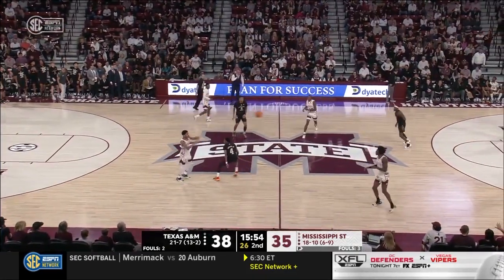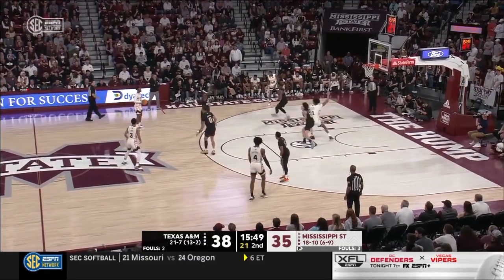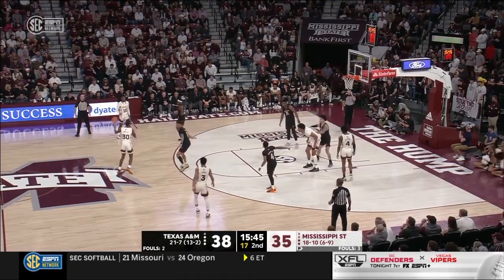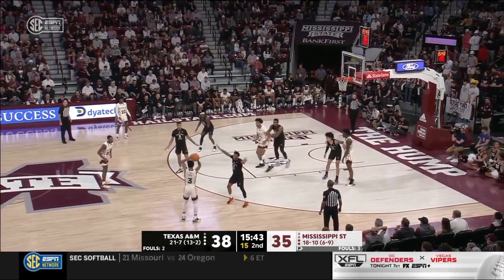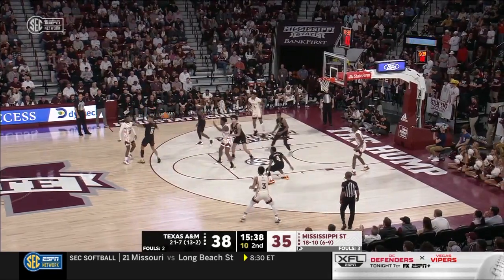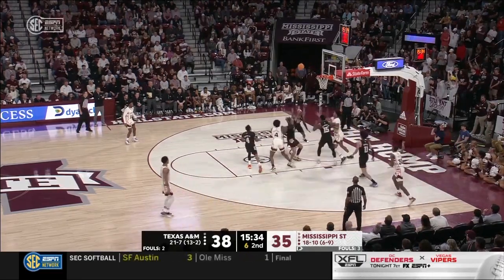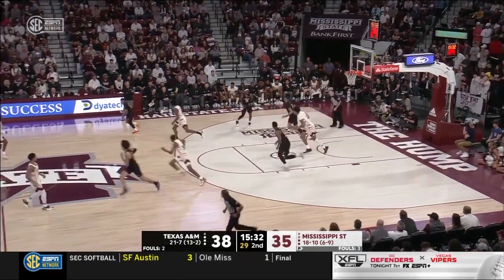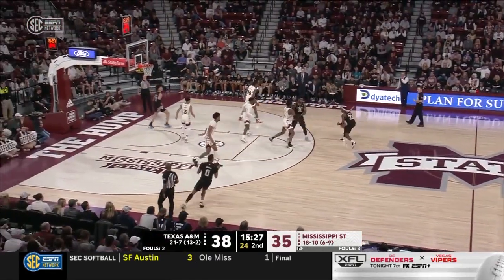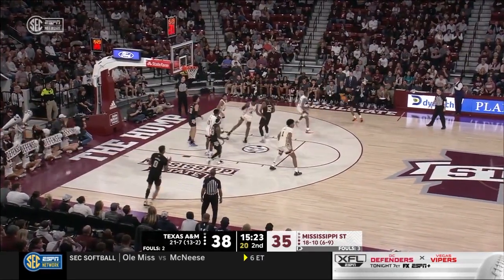Activity by Anderson Garcia getting on the offensive glass — that's a poor box out by Mississippi State, not finding the offensive players and putting a body on them. Must do a better job. That's off a near miss from Wade Taylor. From the corner — no — tough shot from Mississippi State. Momentum falling back in the corner coming off the pick and roll — got to get there quicker in the corner, get your feet set, step into your shot, knock it down.